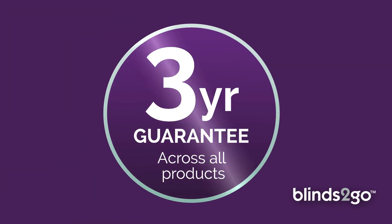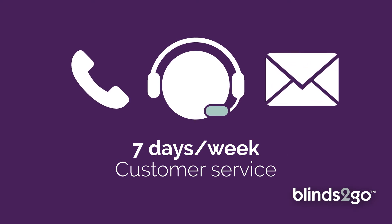All of our blinds are supplied with child safety in mind, plus an extended three-year guarantee, and our friendly customer service team are always happy to help seven days a week.